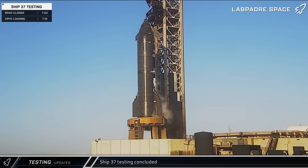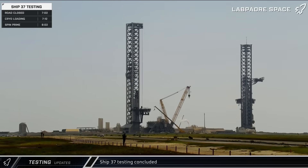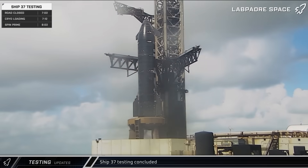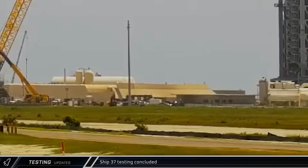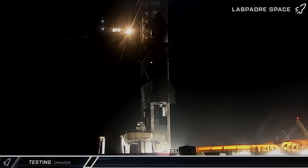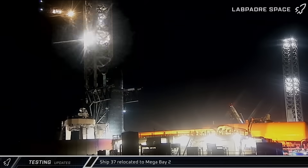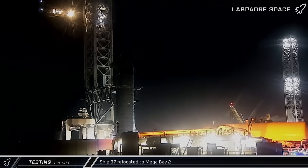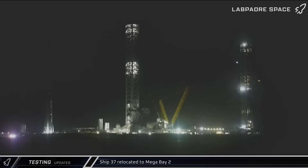The detanking process got underway quickly after the test, and a few hours later the arms were lowered back down and closed in around Ship 37. Around lunchtime, the ship transport stand was moved back over to Pad A. Late that night, the Starship was lifted back off the mount and transferred to the awaiting stand. Within a few hours, the ship was rolled out from between the chopsticks and began its journey back to the production site.